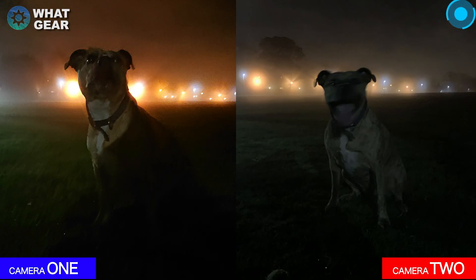Here's a photo shot very late at night with very little light. Camera one seems to be absorbing a lot more light than camera two, and camera two has quite a lot of blurring going on in the photograph as well. When I look at these two photos I would definitely pick camera one — but what do you guys think? Leave that in the comments below.